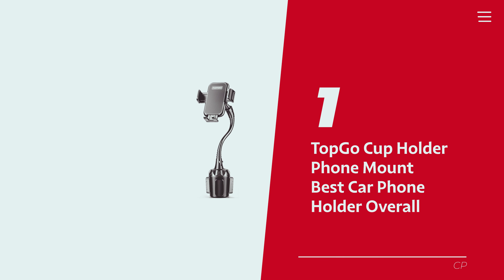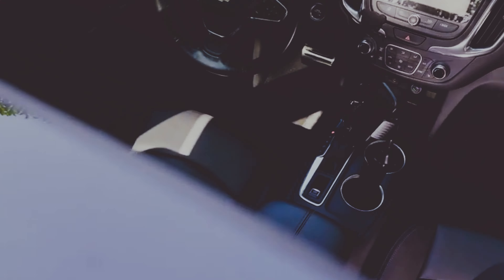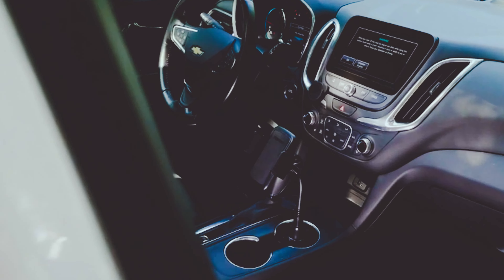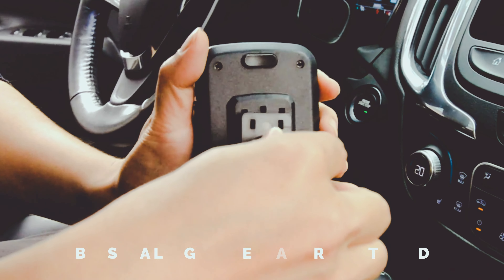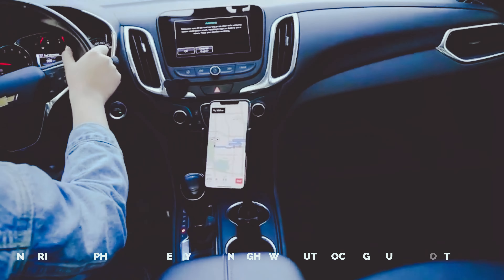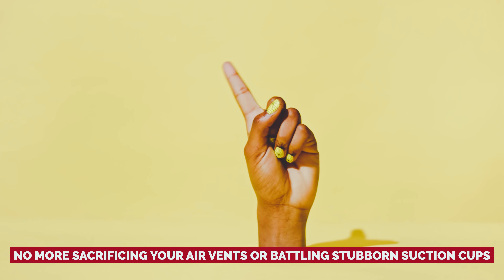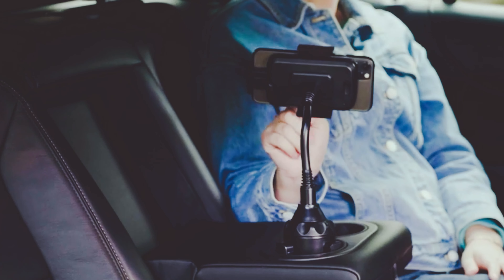Number 1: Topco Cup Holder Phone Mount, our pick for best car phone holder overall. Forget the usual spots where you awkwardly try to squeeze in your phone mount. Picture this — slipping it into your cup holder. Surprisingly genius, right? This nifty contraption boasts a lengthy neck and robust build, ensuring your phone sits pretty in plain sight without blocking your view of the road. It does have a little shimmy shake on rough roads, but nothing's perfect. No more sacrificing your air vents or battling stubborn suction cups — cup holders are practically car essentials, so you're covered.